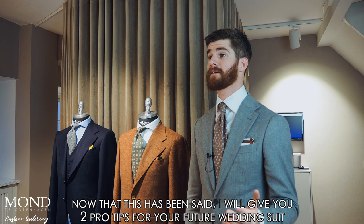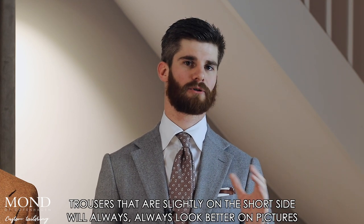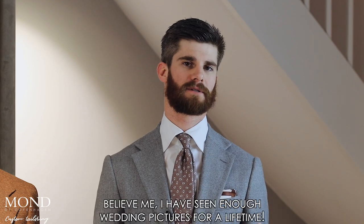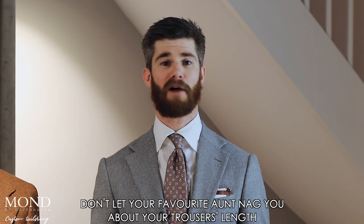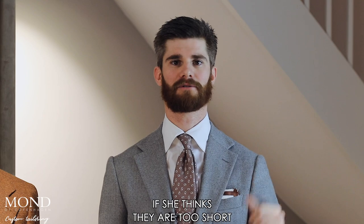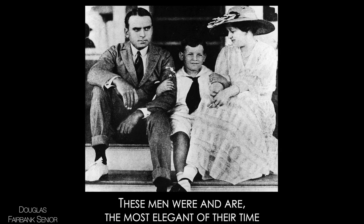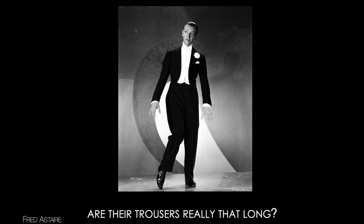Now I'll give you two pro tips for your future wedding suit. Number one: trousers that are slightly on the short side will always look better in pictures — believe me, I've seen enough wedding pictures for a lifetime. Number two: don't let your favorite aunt nag you about your trousers length if she thinks they are too short. Have a look at these few old pictures — these men are the most elegant of their time. Are their trousers really that long?